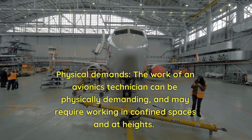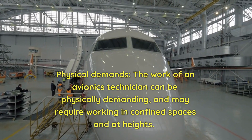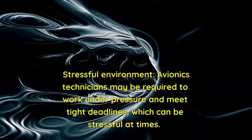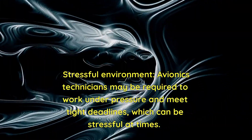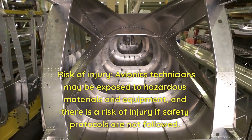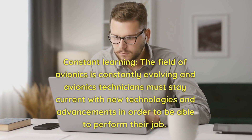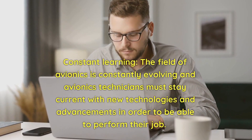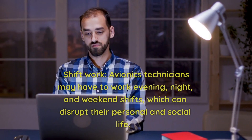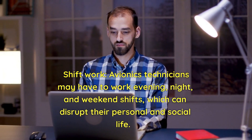Cons include: physical demands, as the work can require working in confined spaces and at heights; a stressful environment with pressure to meet tight deadlines; risk of injury from hazardous materials and equipment if safety protocols are not followed; the need for constant learning to stay current with evolving technologies; and shift work, including evening, night, and weekend shifts, which can disrupt personal and social life.